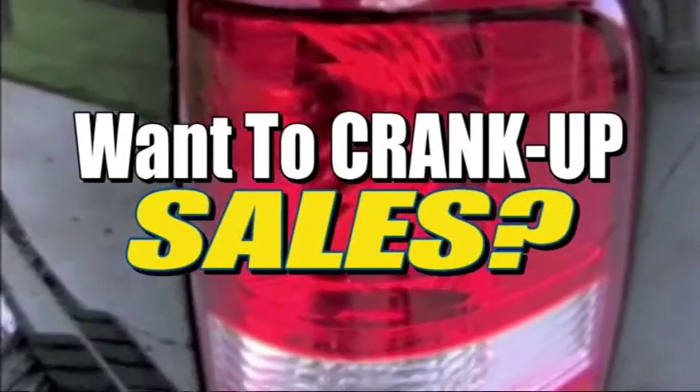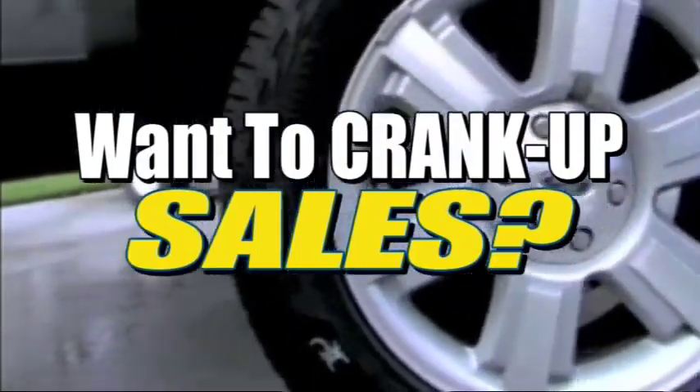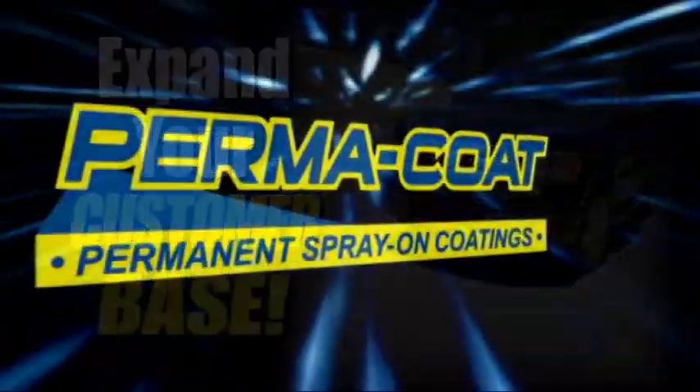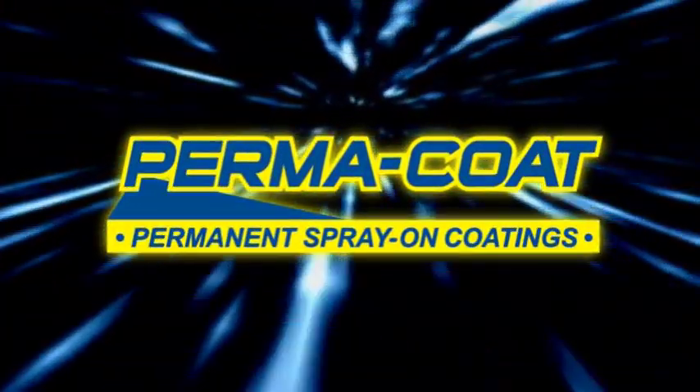If you've been looking to make more money for your existing business, or if you've been searching for an exciting business opportunity, look no further. We've found the perfect product for you. Introducing the all new Permacoat Spray-On Cartridge System.